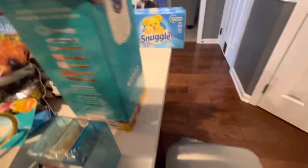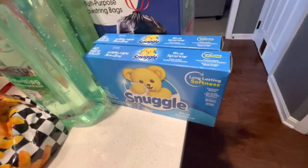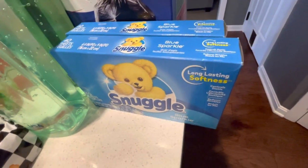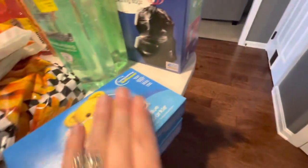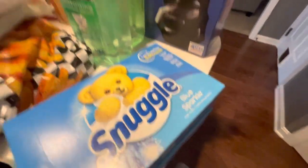And then Snuggle fabric sheets. These were $1.97 in the store. I got two of them and I have a $1.50 coupon back for both of them, so they only made each of these about 40-something cents, which is a steal. So got them because I needed to stock up on some more fabric sheets. That was a good deal.